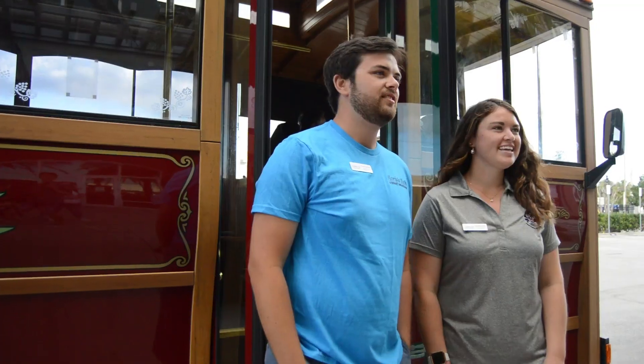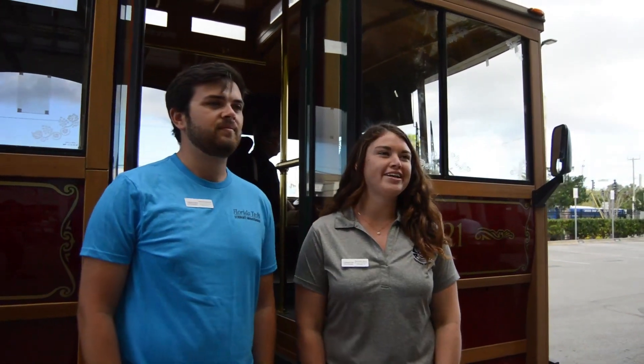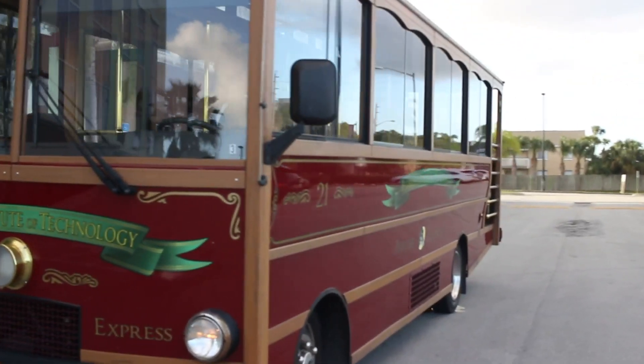Hi, my name is Thomas. I'm from Shelburne, Vermont and I'm studying Construction Management and Sustainability. Hi, I'm Delaney. I'm from Pittsburgh, Pennsylvania. I'm here studying biomedical engineering. We're sorry you can't come here and take a tour of our campus, but hopefully this virtual tour will give you a little taste of Florida Tech. So if you want to come with us on the trolley, we're going to start our tour.